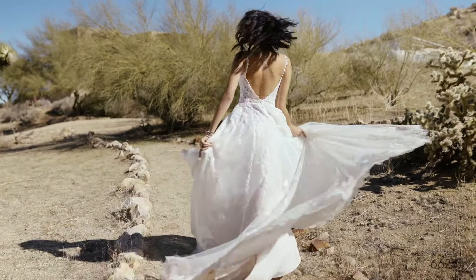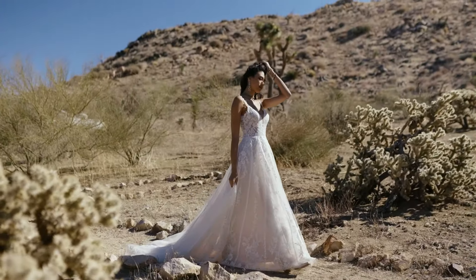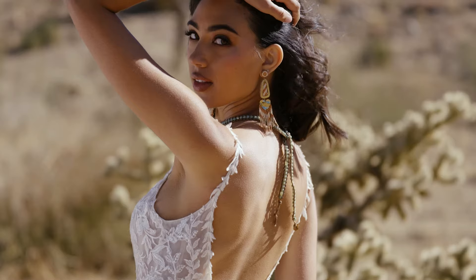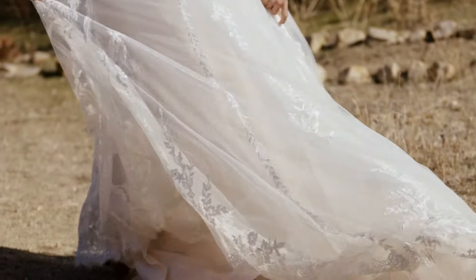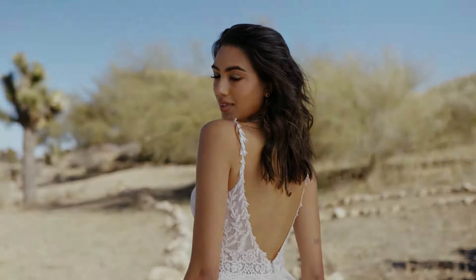Style 66251 feels like an organic dream. The tulle A-line skirt is paired with a plunging V-neckline with thin straps that lead to a low V-back. A sheer bodice is textured with sequined lace appliques that blend with vertically hand-placed trim laces on the skirt. Scalloped eyelash lace accents the waist and hem of the chapel length train. Order this lined to the side seams as 66251 LND.